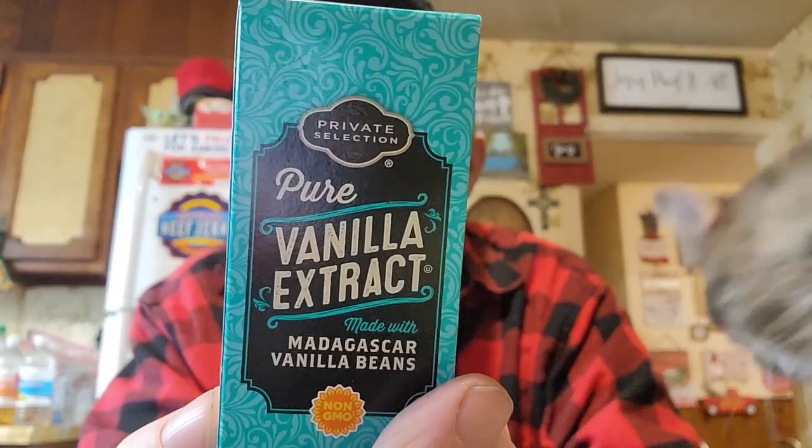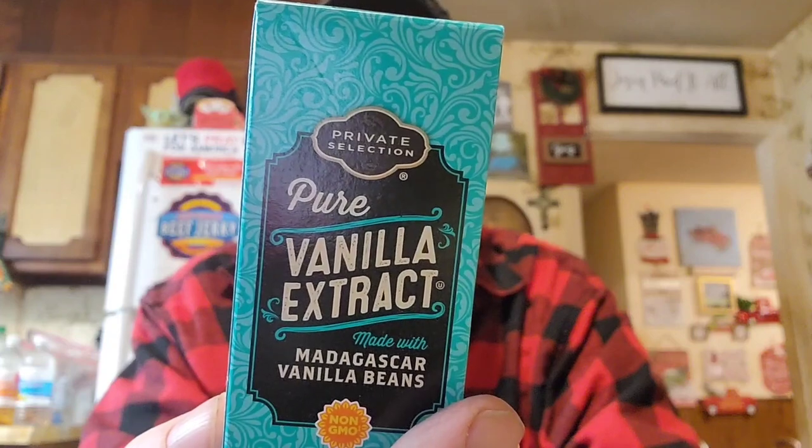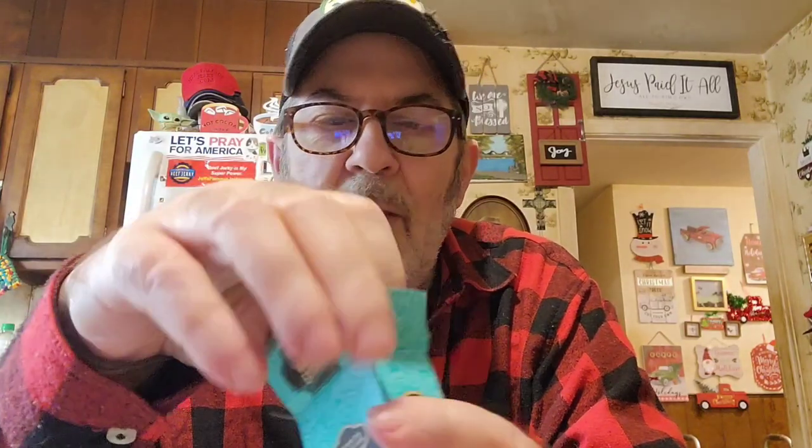Joy's making something chocolate and she needed pure vanilla extract. This is a really small bottle — it's Private Selection brand. Vanilla is really expensive; it always was for the real stuff. We've got imitation but it just isn't the same, so she wanted the real stuff. It says Madagascar vanilla beans.